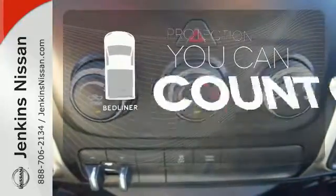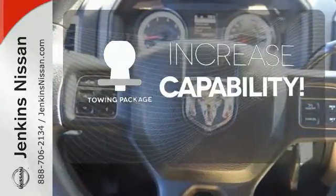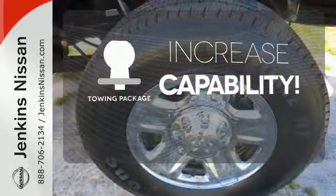The bed liner protects your truck so you can focus on getting the job done. You're set to handle any job or haul any of your toys with the included tow package.